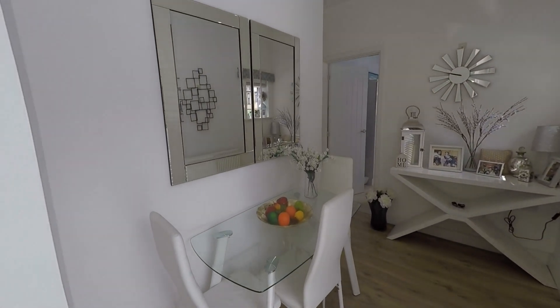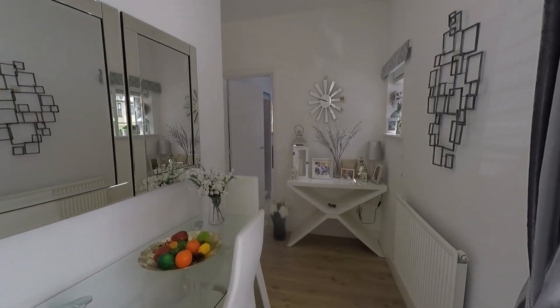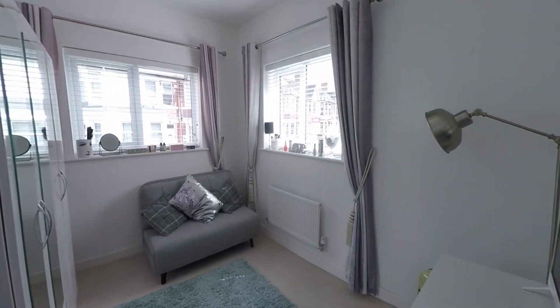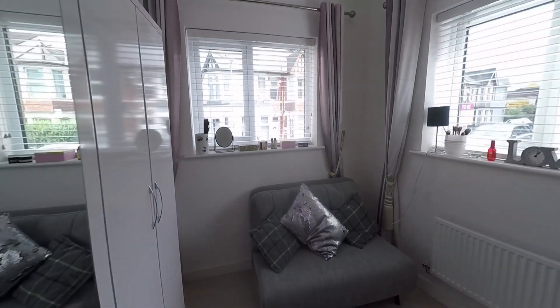The current vendor is using this as a dining space. And then as we go further in, to my right we've got the first bedroom. A really good sized room, naturally light.